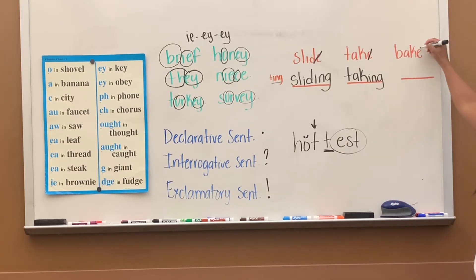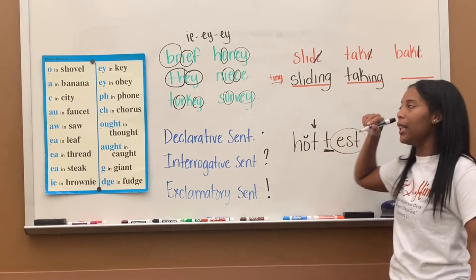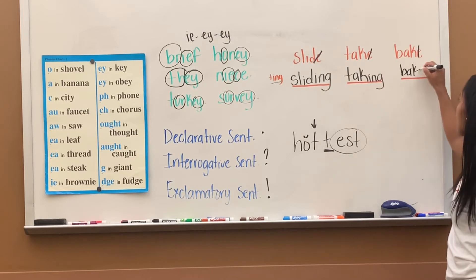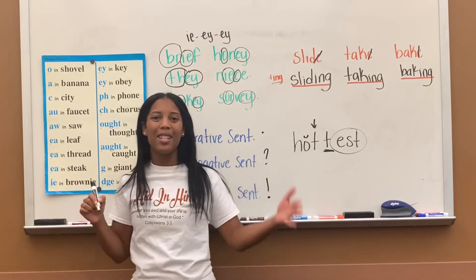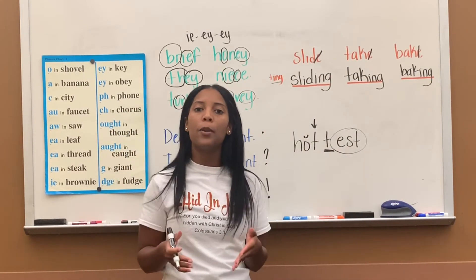Next, 'bake.' Same thing — ends with the E, take it off. We want to make it 'baking': B-A-K, add the suffix I-N-G. Anytime your root word ends with a silent E, take the E off and then put your suffix. You will practice that in your workbook today.